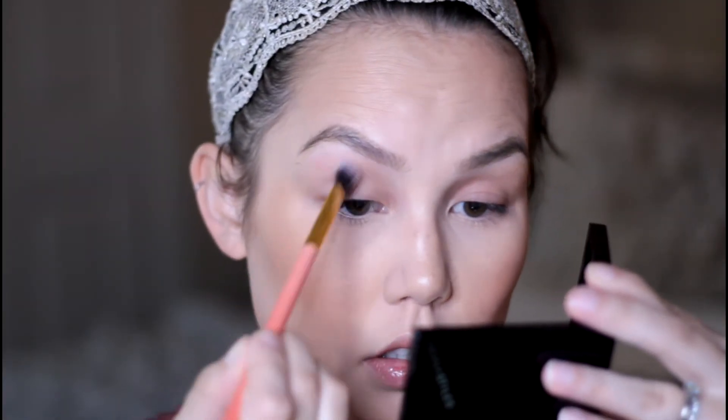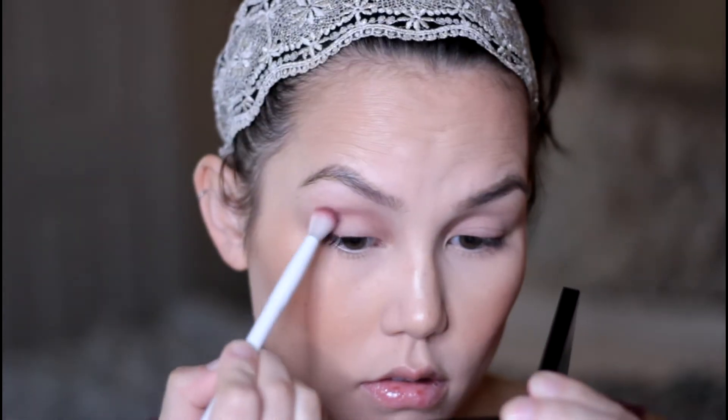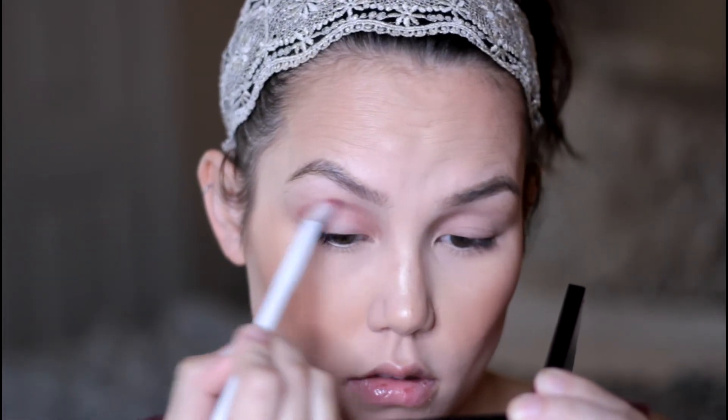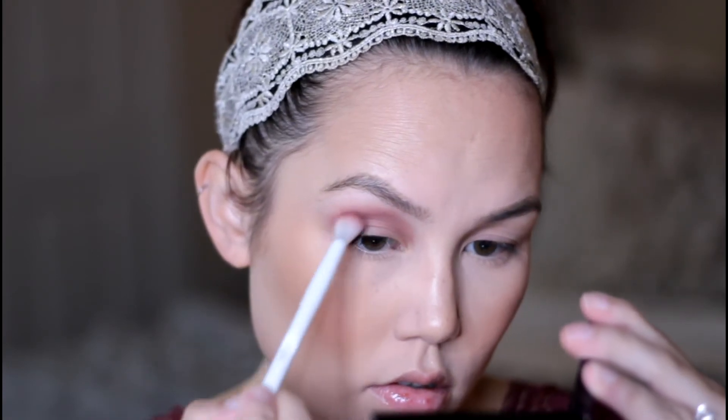I thought maybe it was the primer that I used. So I went in with my Milani eyeshadow primer and then set it with my Ben Nye Neutral Set Colorless Powder, then going back in with the same purple shade trying to blend that through my crease. And as you can see it is just not blending — it was grabbing to certain areas of my eyes.